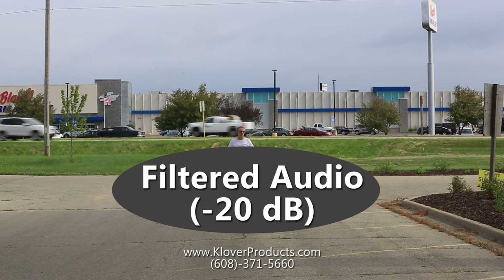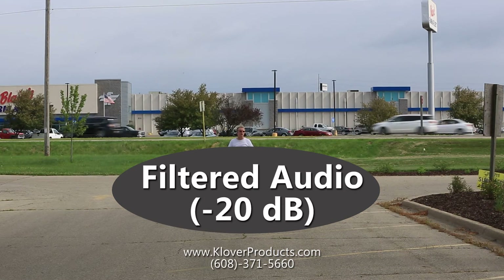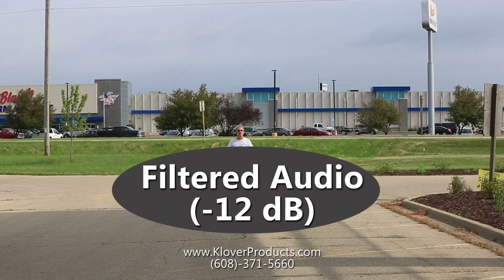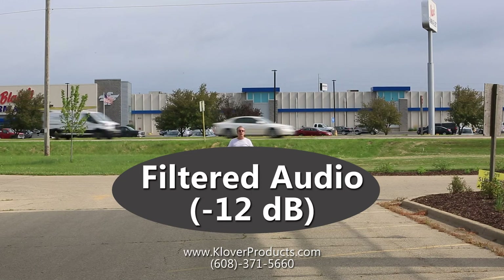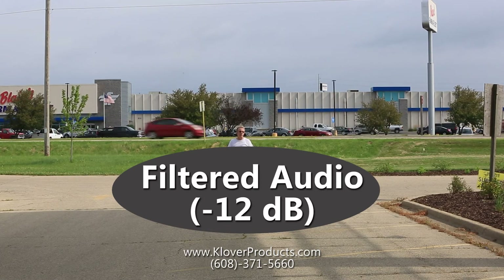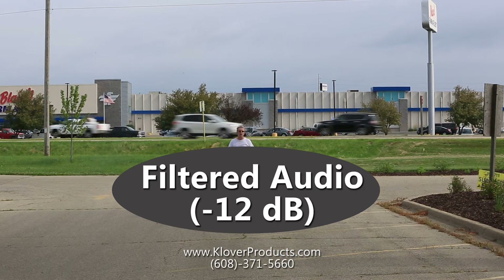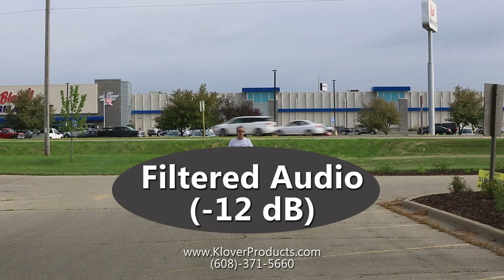If you have other information, give us a call, or check out CloverProducts.com. Filtered audio and unfiltered, you should be able to hear a clear difference.